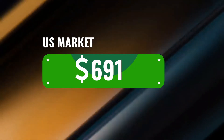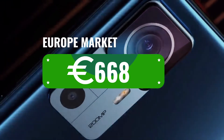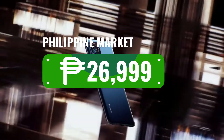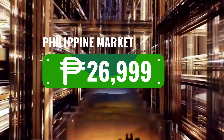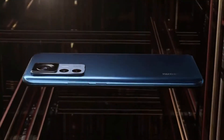For the US market, it has an SRP of $591. For the European market, it is priced at 668.99 euros or 699 pounds. For the Philippine market, its suggested retail price is only 26,999 pesos, available on Shopee. If you are interested in this smartphone, you can check the product link in the description below.